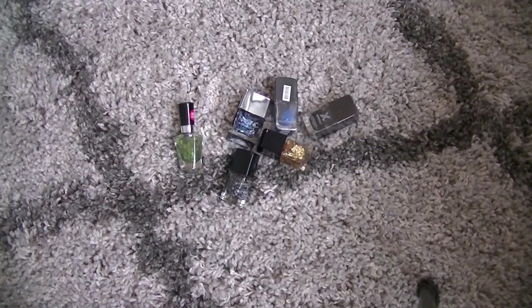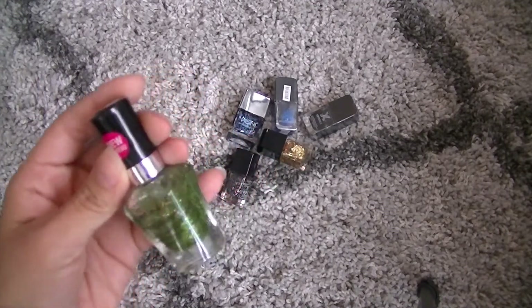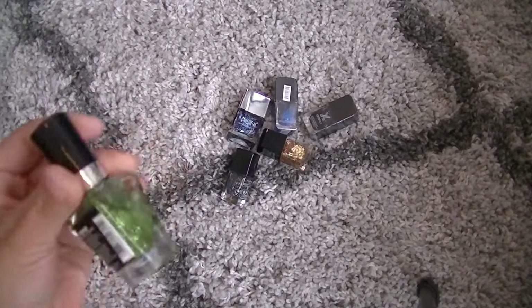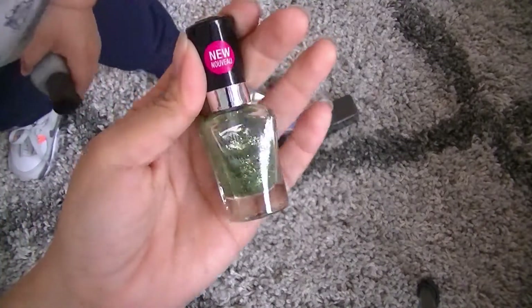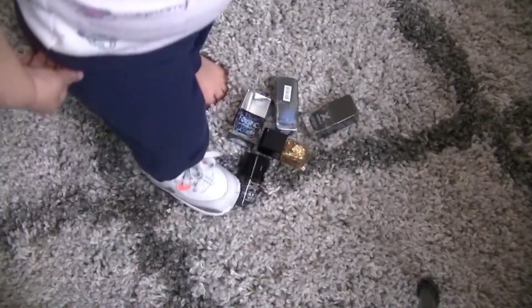I'm moving some of those over. This sparkly green from Wet n Wild, I would always and only wear. It's one of the Mega Lasts for St. Patrick's Day, and it's Field of Greens — just a really fun green glitter.